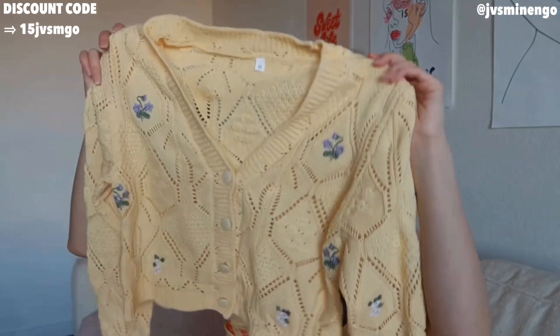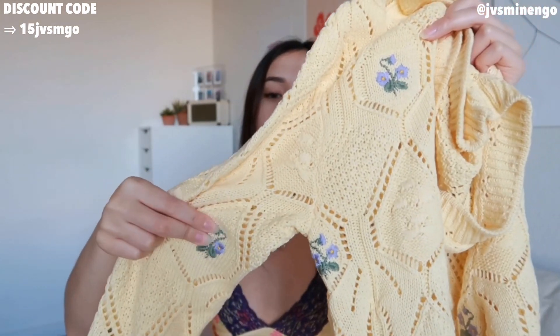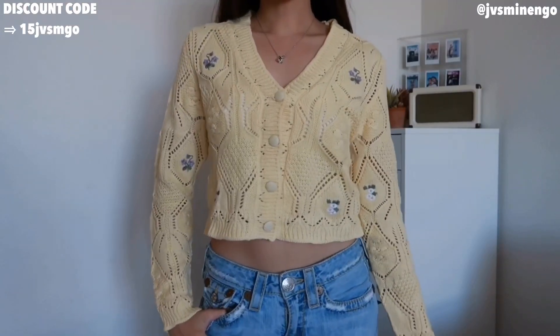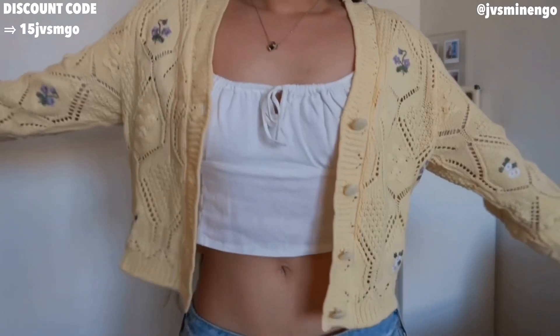The first thing I'm going to show you guys is a really cute cardigan. This is just a really nice pastel yellow embroidered cardigan. It has these really cute floral detailing all over it, but it's not overwhelming at all. This gives me very Free People Zara vibes but for a fraction of the price. I believe this was around $25, which is really affordable for a cardigan like this. This is definitely a piece I'm so excited to wear for the summer season.